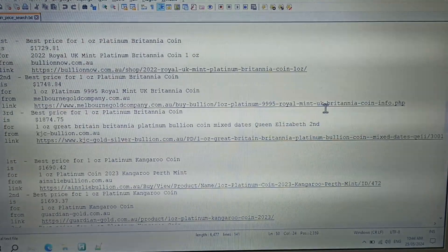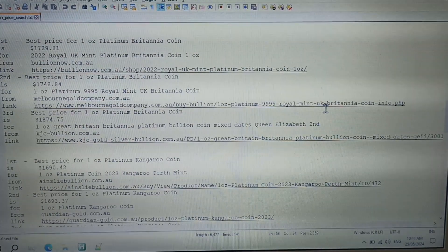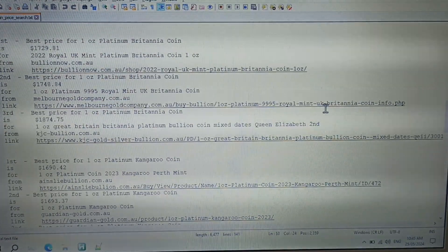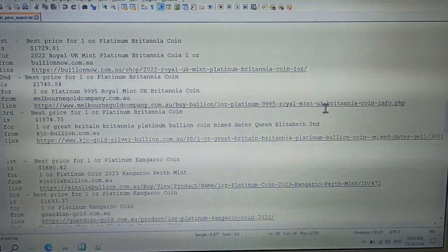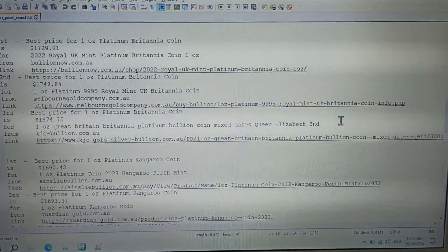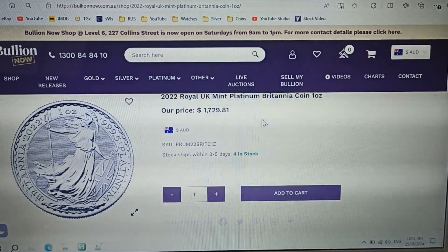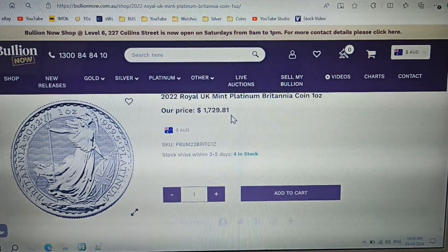Best price for a one ounce platinum britannia coin is from Bullion Now, with the second best from Melbourne Gold Company and third from KJC Bullion. The price difference between first and second is almost $20. Bullion Now are offering the 2022 platinum britannia coin for only $1,729.81.